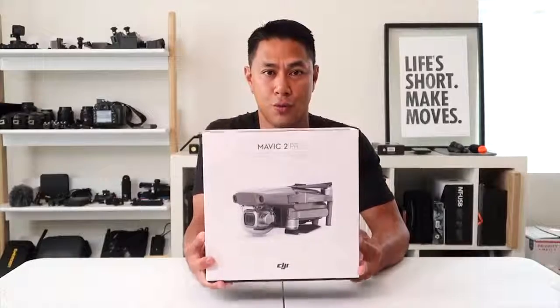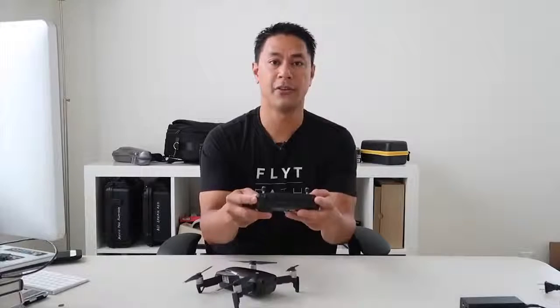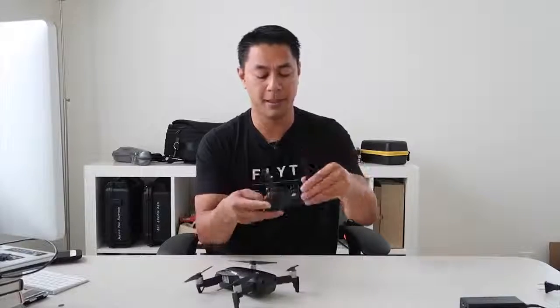What are the best drones for content creators in 2019? I'm here with Aldrin from The Flight Path, drone expert and YouTuber, and he's gonna be breaking down the best drones this year, whether you're a beginner, intermediate, or advanced, and for every budget.